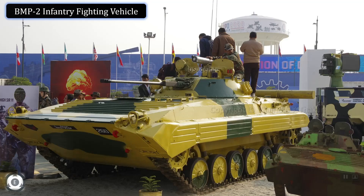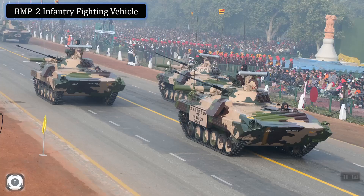Even though there are many advantages with these BMP2 combat vehicles and new orders have been placed, the Indian Army has plans to replace this fleet with the Abai IFV, which is being developed by DRDO. A separate video on the Abai IFV and the current status of its development will be uploaded soon.